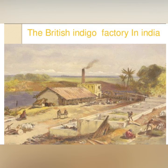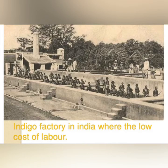The indigo villages were usually located around the indigo factories, which were owned by the planters. After harvest, the indigo plant was taken to the vats in the indigo factory. The cultivation of indigo also required a large number of laborers, and in India the cost of labor was very low.